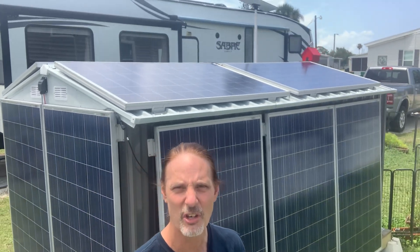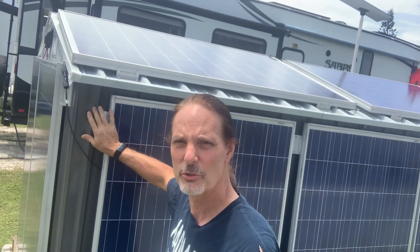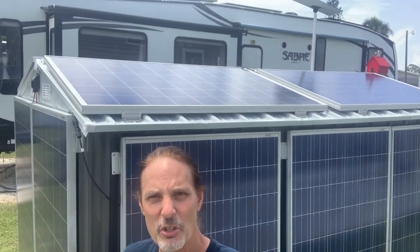Twelve panels for $180. I simply mount the panels to the shed, run them four in series, three parallel, and then send them over to the RV.